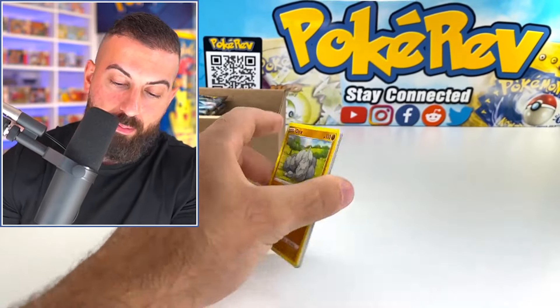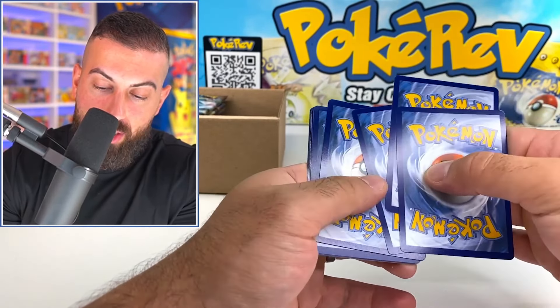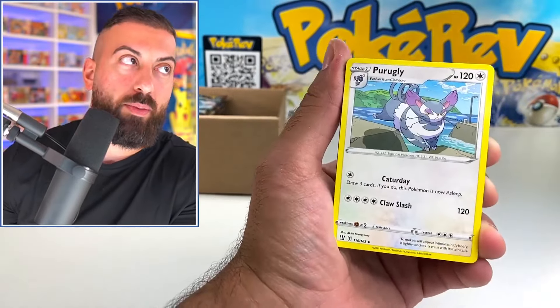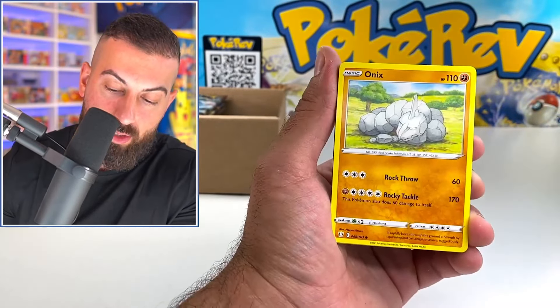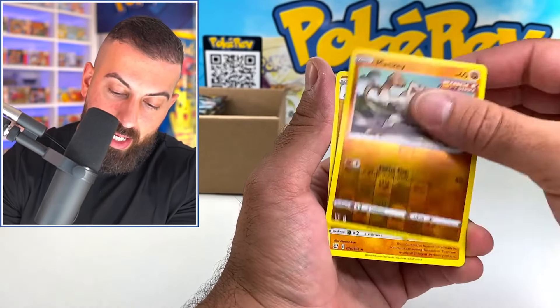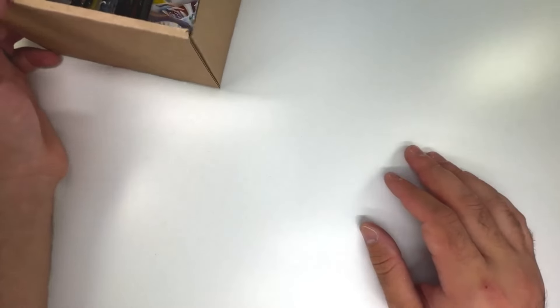Next up is Battle Styles — the cheapest booster pack you can buy, I think it's like $3 a pack. Battle Styles is the cheapest, maybe Fusion Strike is also around $3. Mankey and a Marowak. Last pack on the left side.